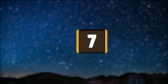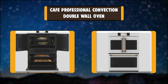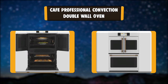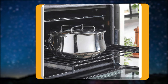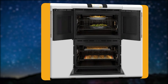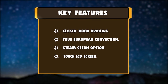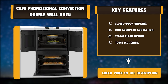Number 7: CAFE Professional Convection Double Wall Oven. Sophisticated and stylish double wall ovens that feature a stunning full-color touch display that's easy to use and makes navigating your wall oven settings a breeze. Enhance your cooking experience with the CAFE Appliances Kitchen app, which allows you to adjust the temperature or pre-heat your oven on the go, while the sophisticated roller racks inside the oven glide easily under even the heaviest bakeware. Key features: Closed Door Broiling, True European Convection, Steam Clean Option, Touch LCD Screen.